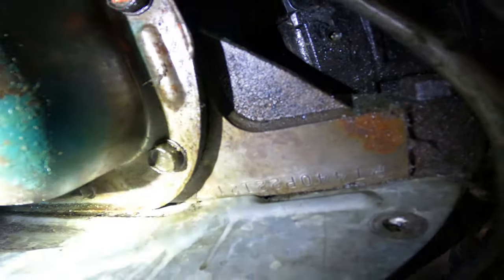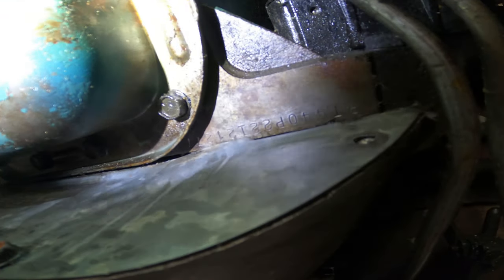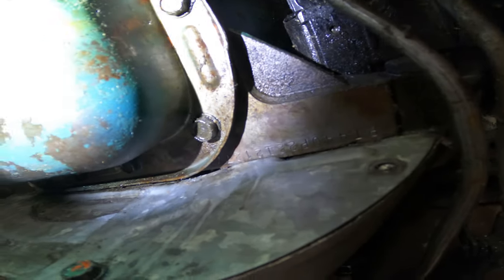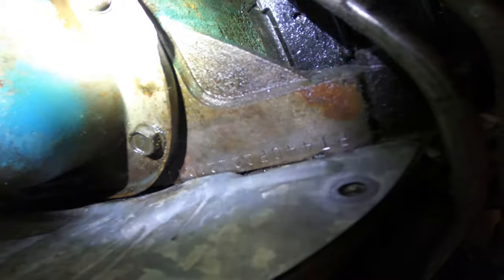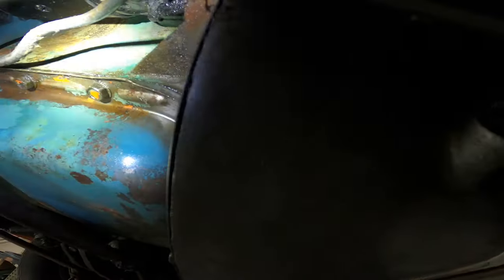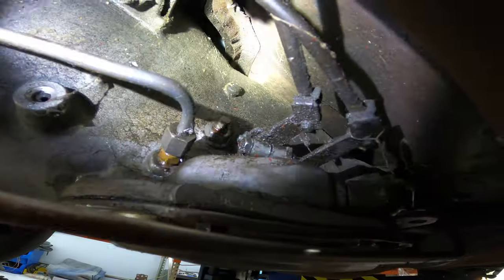Here are some more stamping numbers. I believe the 'PT' part tells you the plant, and then 440 — this is a 440. There's also a 77 trans and the part number for that.